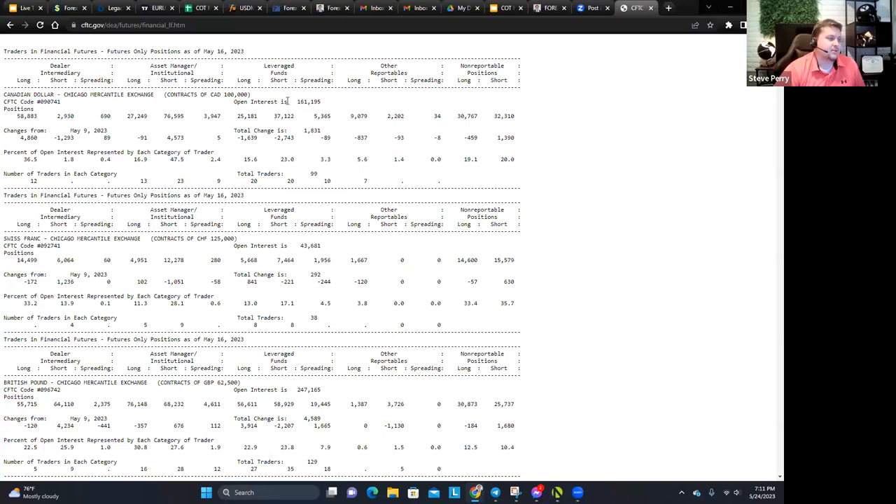This is what a COT report looks like. Up at the top it says 'Traders in Financial Futures,' dated as of May 16th, 2023. You'll notice these dates are always the previous Tuesday. The reason it's dated Tuesday is because that's when those exchanges have to gather up the information from the last week. Banks that have been buying and selling throughout the week have to report on their books — what they own, what they've bought, what they currently own.